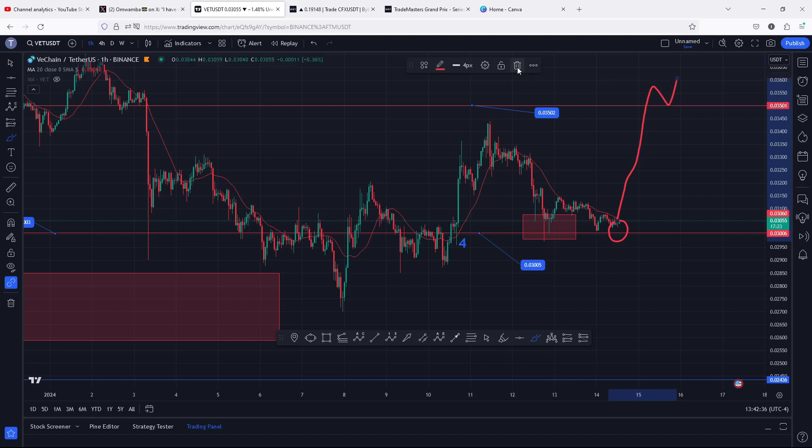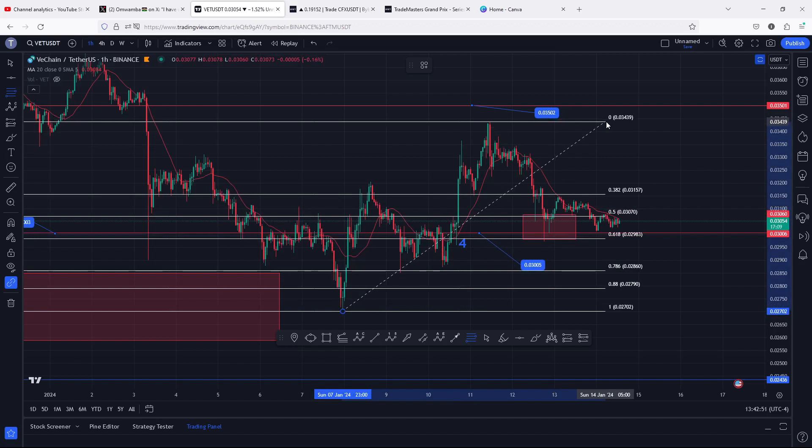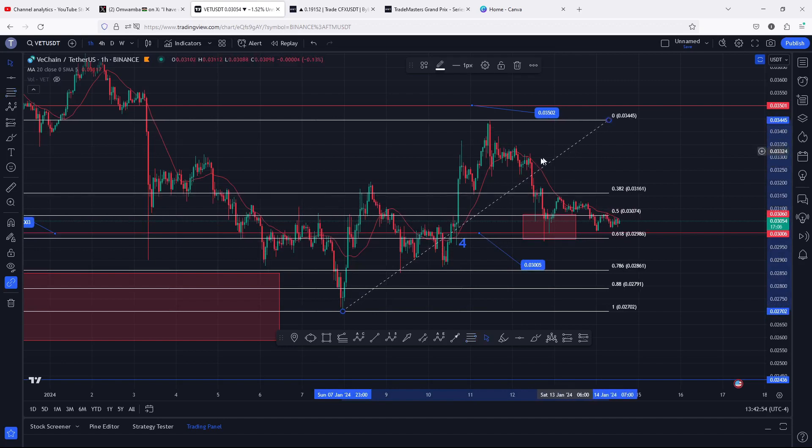To fully support that movement to the upper side, I'll also be using the Fibonacci — connecting the fibs from the low at 0.027 all the way to the high above 0.034. You can see we saw a pullback into the golden pocket between fib level 0.5 and 0.618, between the 0.0374 and 0.02986, which is an area we almost fully maximized. In the next coming hours I'm expecting VeChain to see a reaction from this area and a breakout to the upper side.